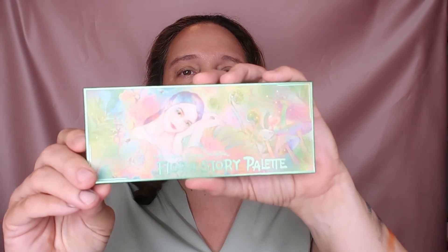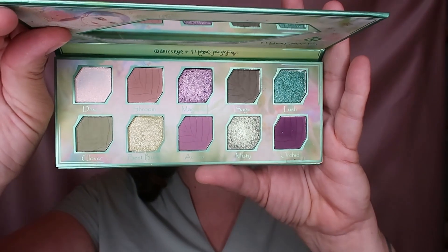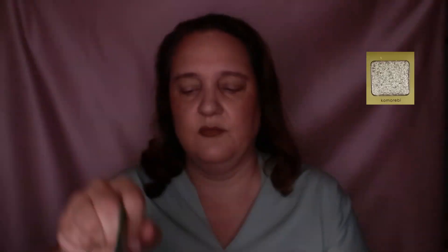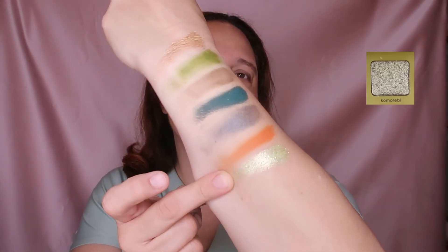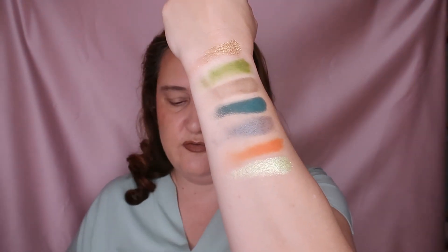Next up is Flora - Flora Story palette by Odin's Eye. I chose the shade Best Buds - this shade here. Let's swatch it. It's a green shimmery shade - gorgeous shade, just gorgeous.